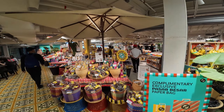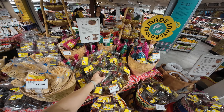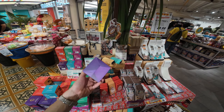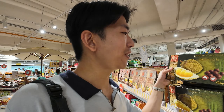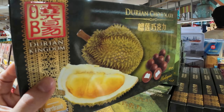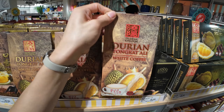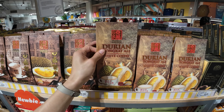They have mostly touristy stuff for people to try, like dodol, local chocolates — I've actually never seen some of them before. Only in Malaysia can you find durian chocolates, durian cookies, durian coffee. Yeah, I tried it before — it's really funky.